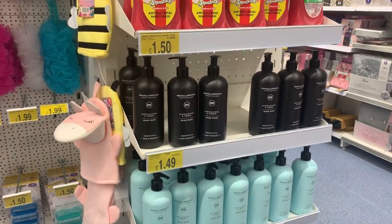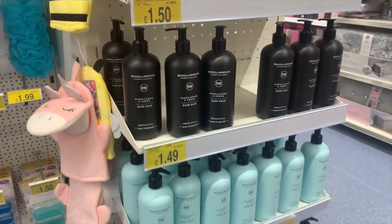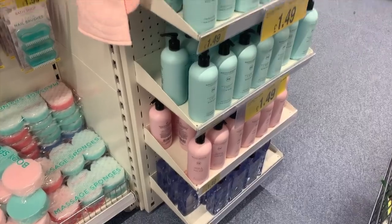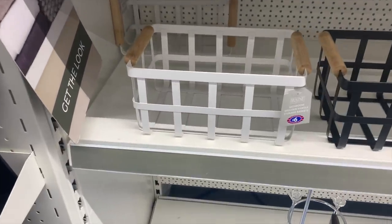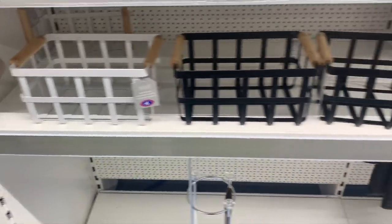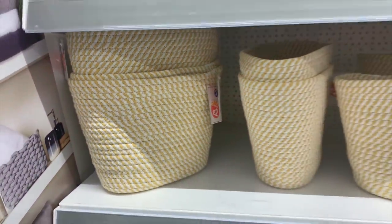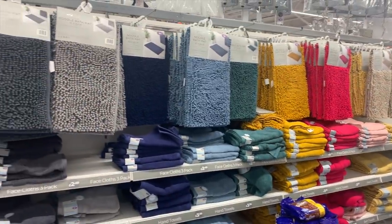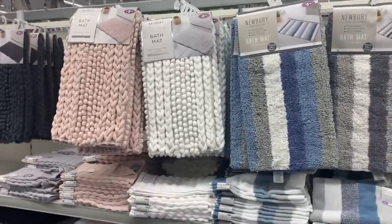I spotted these hand soaps - a bargain at £1.49 - and I thought the packaging was amazing. They had black, mint, and pink. I then headed over into the bathroom section. They had these really sweet little storage baskets for £6 - the black ones are definitely a bit of me. They also had these really cute little baskets as well, half-priced at two pounds each, great just to put little hair accessories and things like that in.